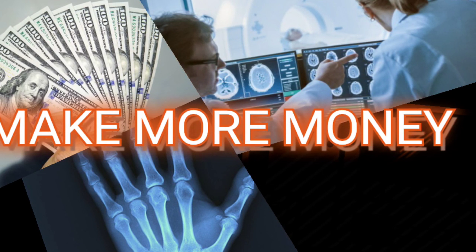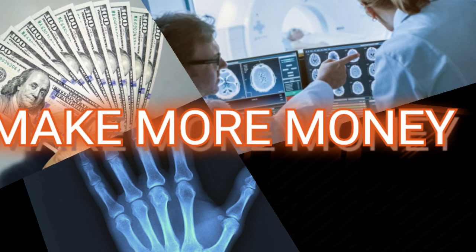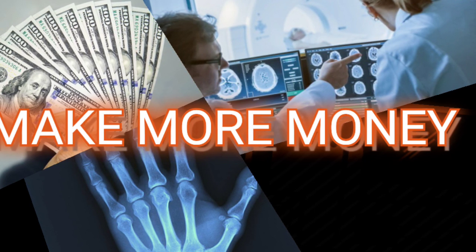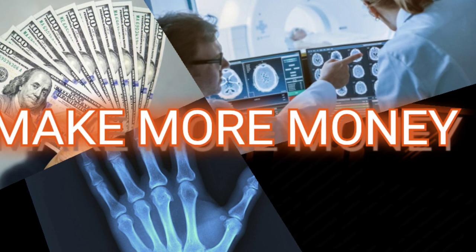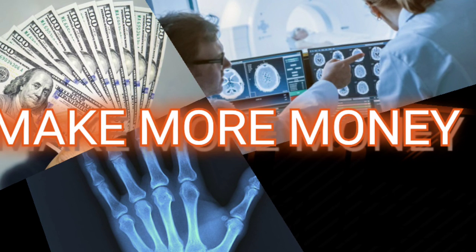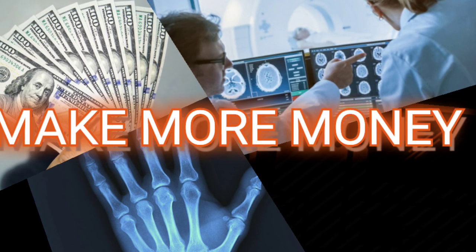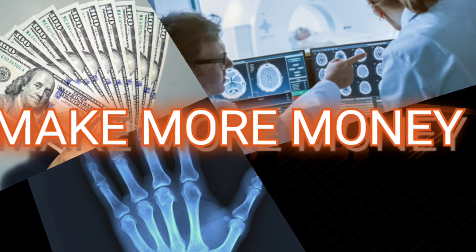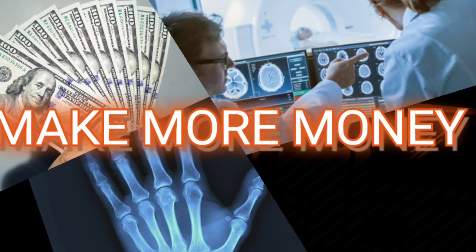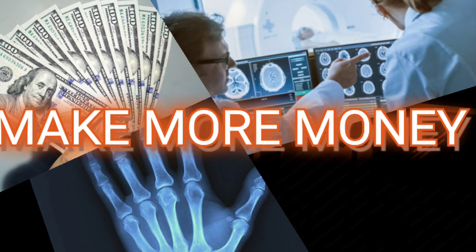How to get more money as a technologist — it can be an MRI tech, it doesn't really matter. What I know, what I've seen — I've gotten four raises in a year before. First, you've got to have experience. Don't come in thinking you're going to make 100k with no experience. Have at least a year under your belt.